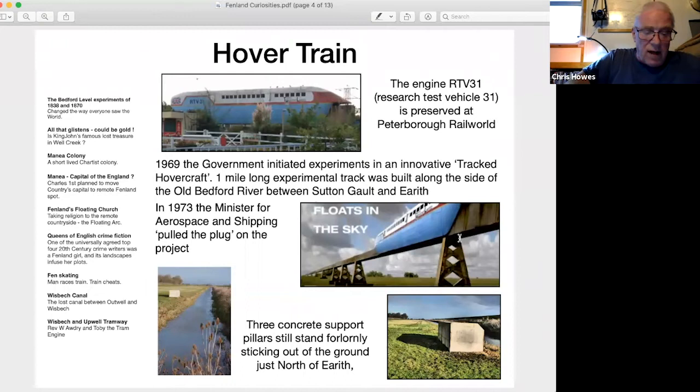In 1969, the government initiated experiments in an innovative tracked hovercraft. They built a one-mile long experimental track along the side of the Old Bedford River between Sutton Gault and Earith. The intent was for a train hovering six inches above the track to run at speeds of up to 300 miles an hour. A golden era of super-fast rail travel was envisaged, with travel times between Glasgow and London dropping from six hours to two hours.